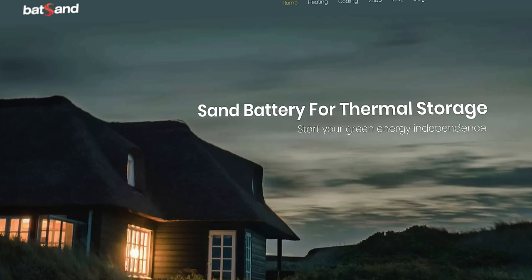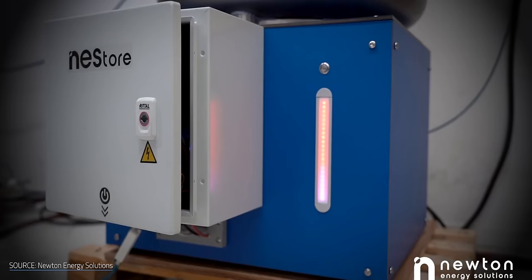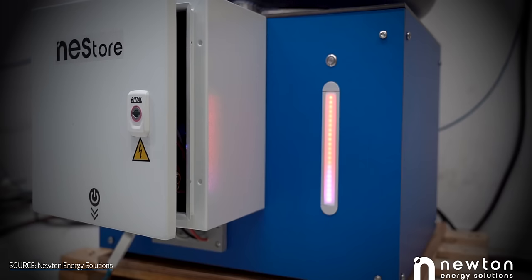Companies like Batsand are currently offering heat batteries that bring hot, fresh sand directly to your door. It seems like you can get just about anything delivered these days. But what's stopped us from experimenting with residential TES before? How will heat storage impact our lives in our homes? And where exactly are homeowners supposed to put this stuff? I'm Matt Farrell. Welcome to Undecided.